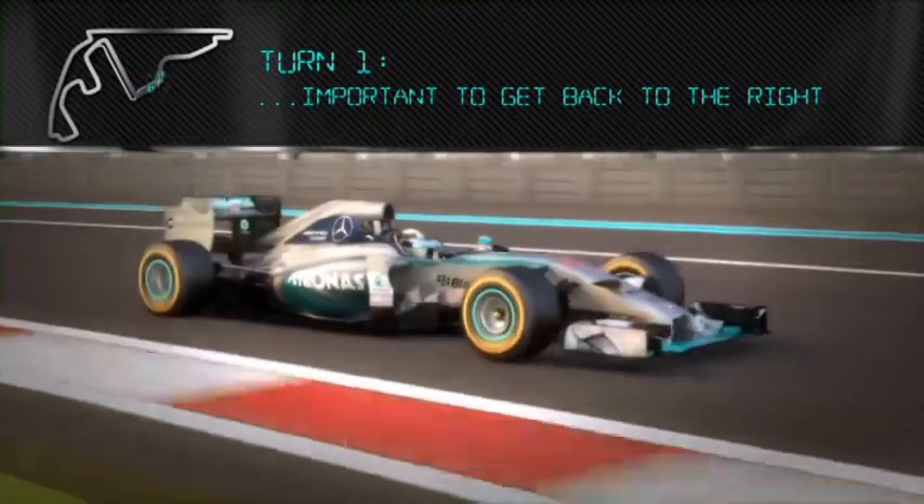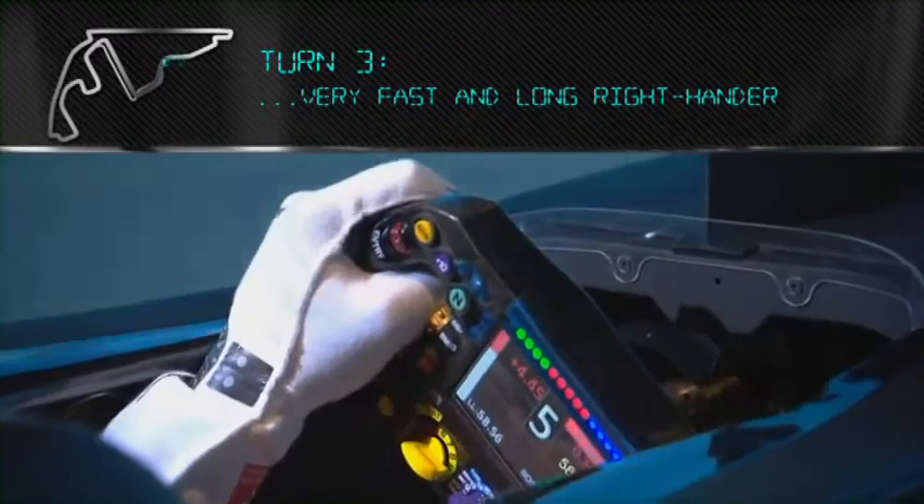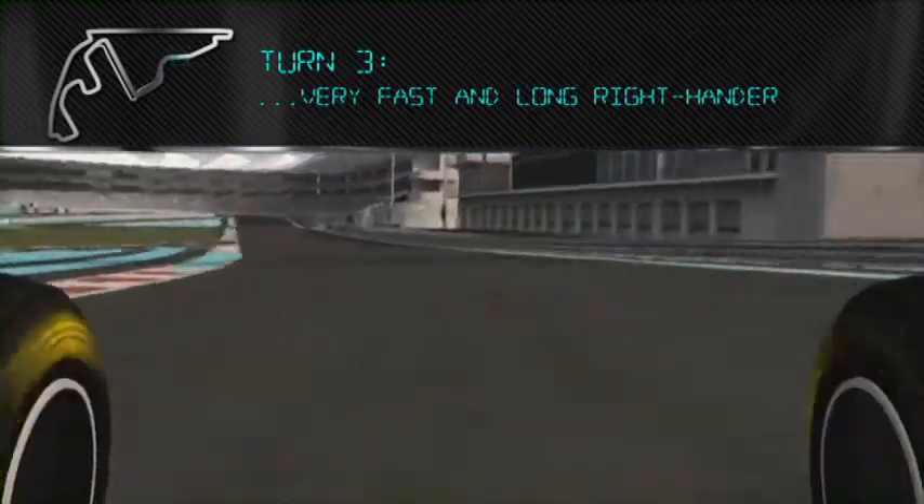Coming into turn one, flat out up the hill through the real, real fast, tight, long right-hander. Abu Dhabi is one of the newest circuits on the calendar. The circuit and the scenery is quite spectacular.